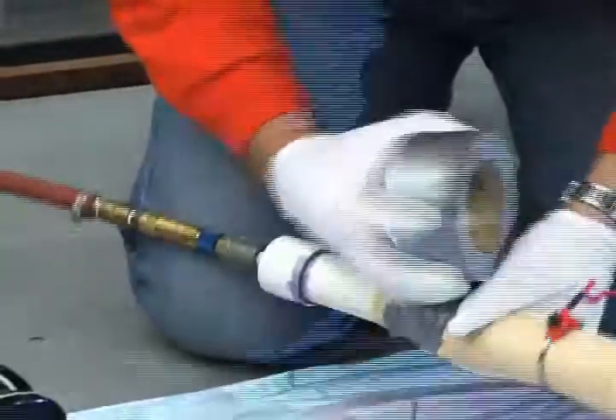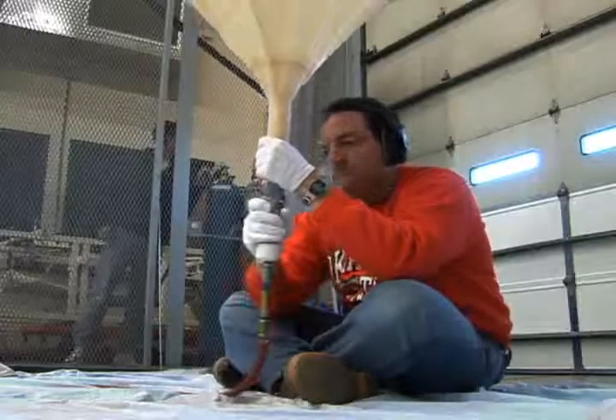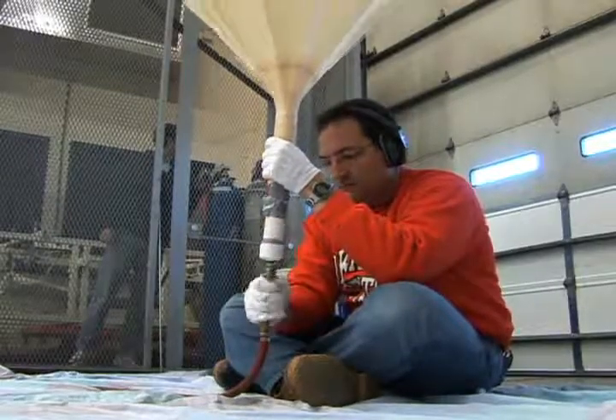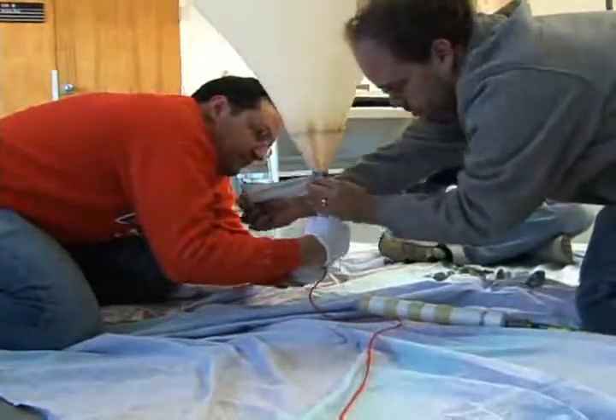We're going to fill this balloon that's going to carry all these satellites into space to be tracked by Andy Arena and his team. Andy confirms they're ready to go.